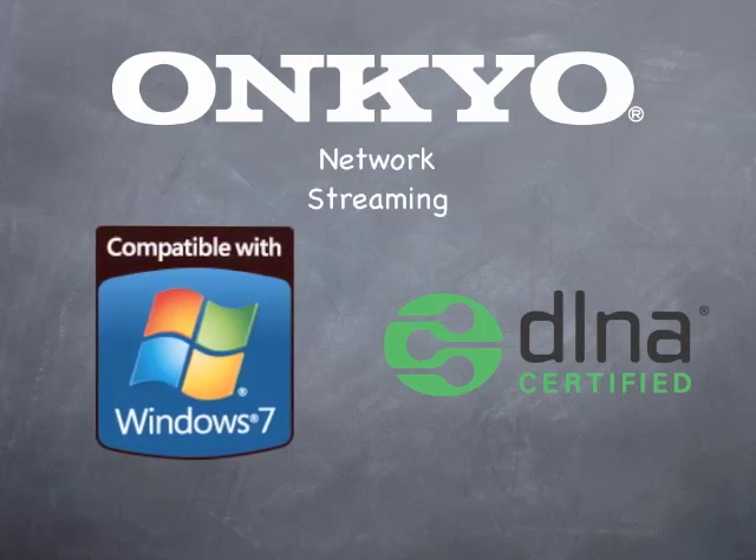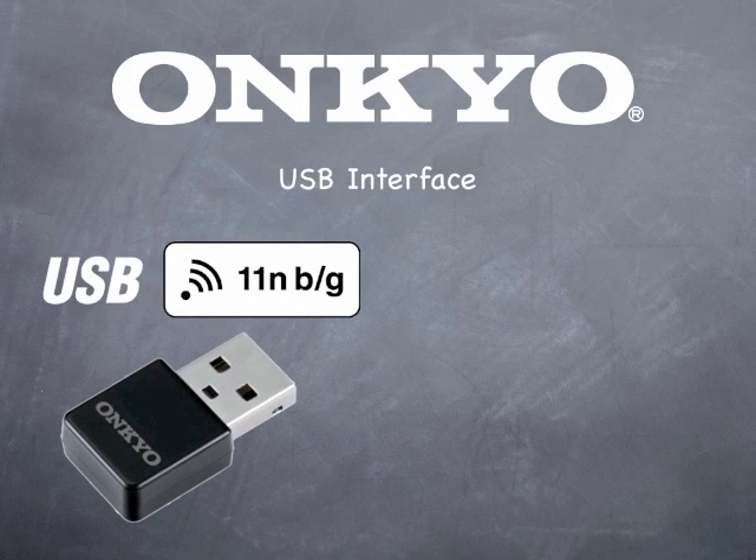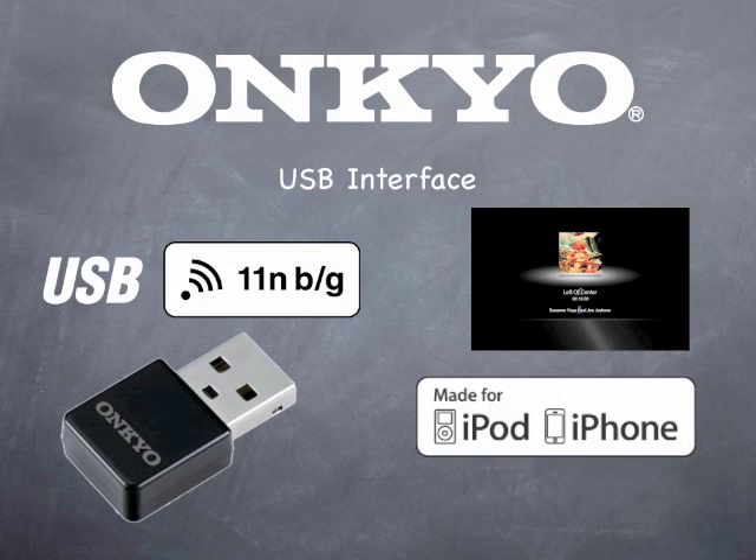The TX-NR5009 also lets you select and play music stored on a PC or network-attached storage with Windows 7 and DLNA compatibility. There's also front and rear panel USB interfaces with support for iPod and iPhone and the Onkyo UWF1 wireless adapter. The enhanced on-screen interface lets you surf through their content to select and play music and show your album art.